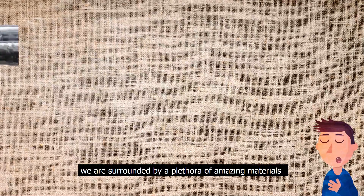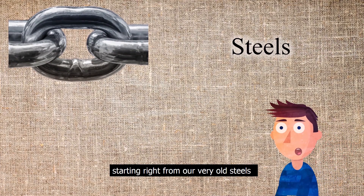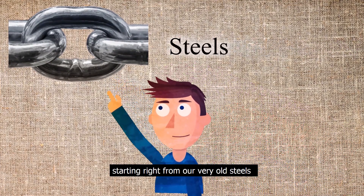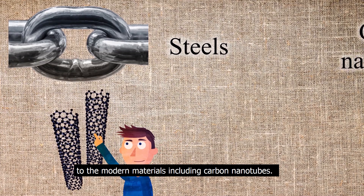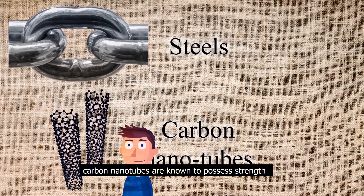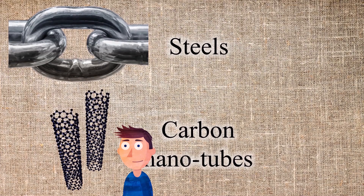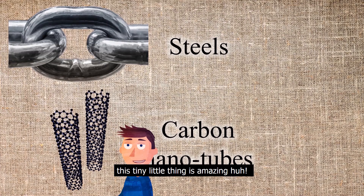We are surrounded by a plethora of amazing materials that possess exceptional strength, starting right from our very old steels to modern materials including the carbon nanotube. In fact, carbon nanotubes are known to possess strength that's 100 times that of a steel structure. This tiny little thing is amazing!